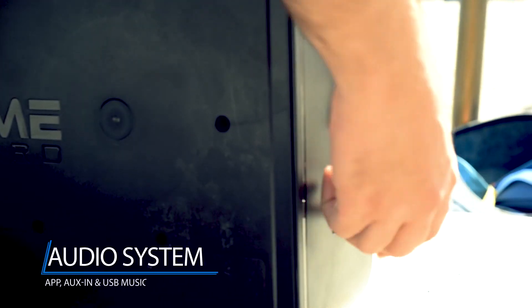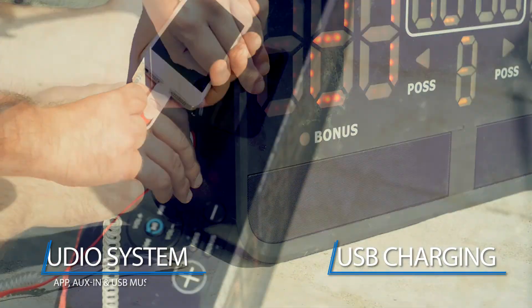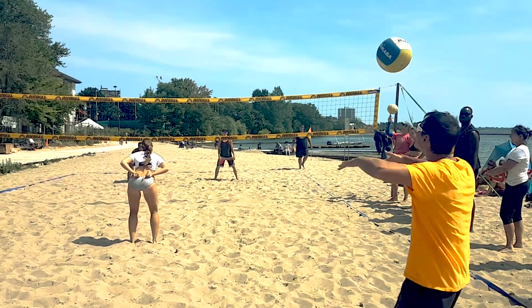Play music and charge your phone with aux in and USB. Our intention is to use technology to create new products to set the standard of how sports are played for the everyday person.